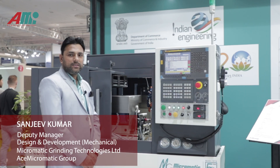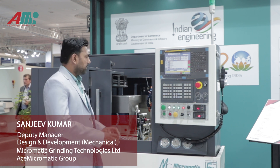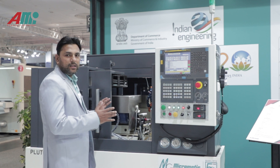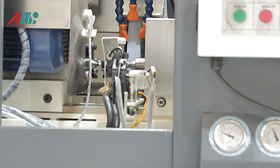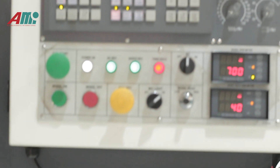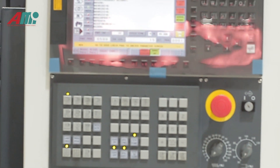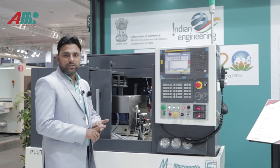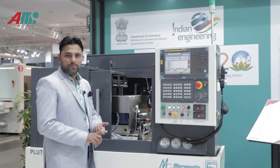My colleagues will take over to give you the complete details of this machine. Thank you — this time at EMO we are displaying our smallest model, the Pluto 18. This is a two-axis machine with a Sanuk OITF controller, and we have developed some customized HMI screens. This machine is for the automobile sector, aerospace sector, and some hydraulic sector applications as well.